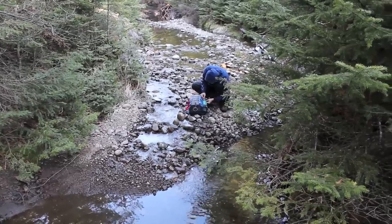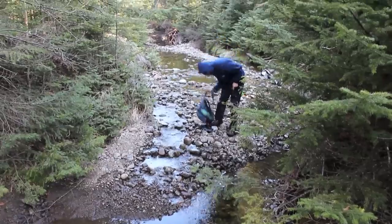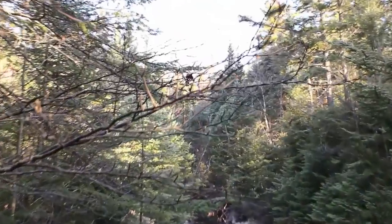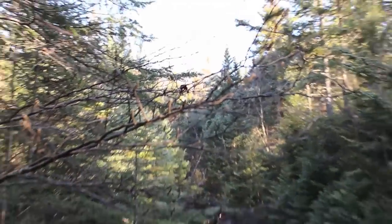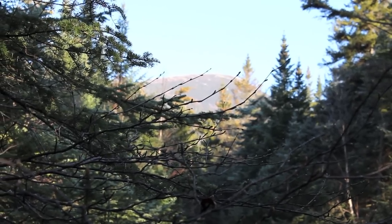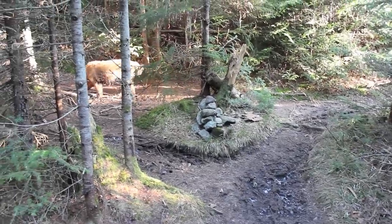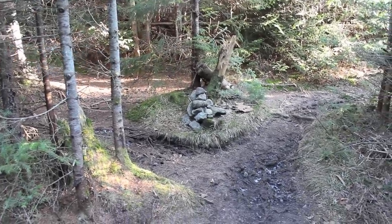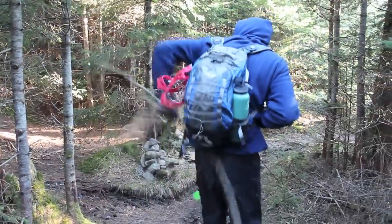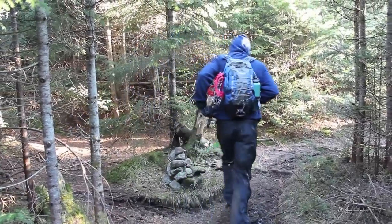Adam just filtered some drinking water out of Herbert Brook — look at the view in the background there. That bald summit up there in the distance might be Iroquois. Tanner thinks he's going up Mount Marshall apparently. There's the rock right here just past Herbert Brook. Hey Tanner, where you going, buddy?